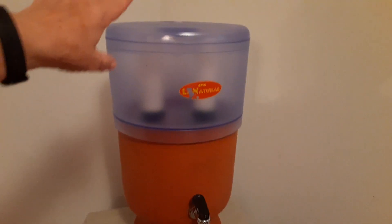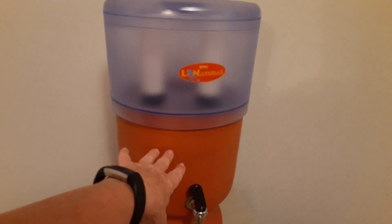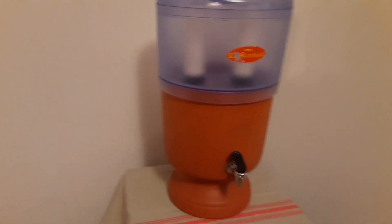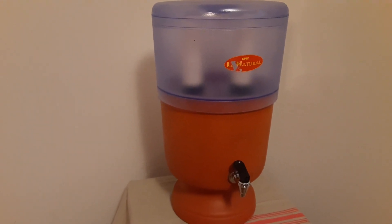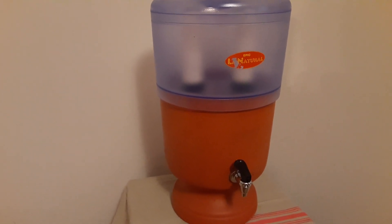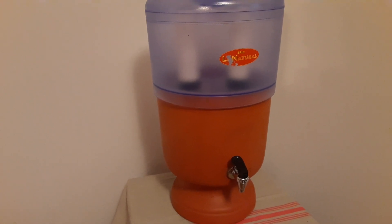This is a water cooler — it's a La Natural Epic La Natural Terracotta water filter slash cooler. These sell for $189 online. They had it at the thrift store last September, but I was waiting for them to mark it down because they had $50 on it. I went back in and they had $10 on it.